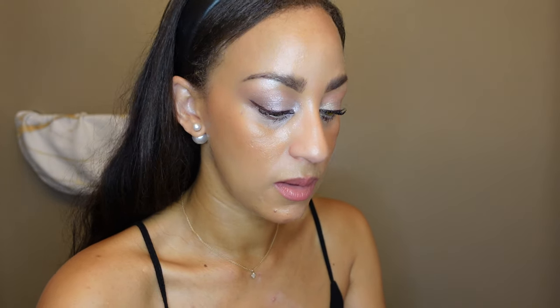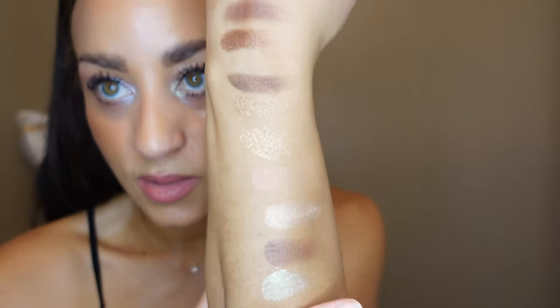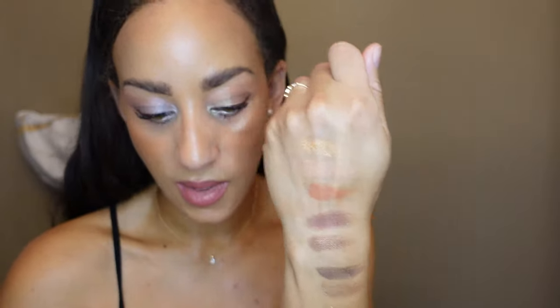That easy smoky eye holds up until the YSL collection came out, because that one is also going to give it a run for its money. So as you can see, how light these colors are in comparison to last fall's collection — so, so different. A lot of people were disappointed with this collection, and there are already many reviews out about it.